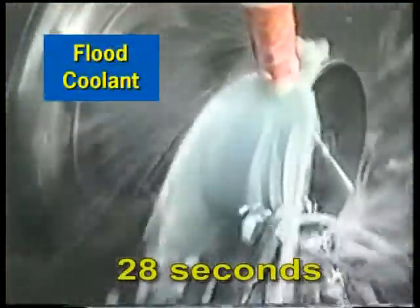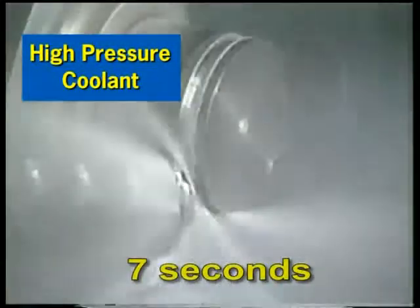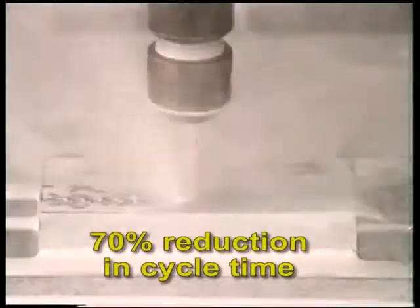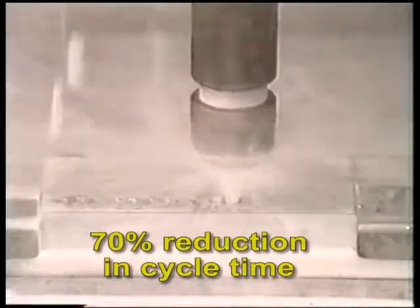High pressure coolant systems enable higher speeds and feeds to be employed, dramatically reducing cycle times and improving operational efficiency and productivity. Cycle times for drilling can be reduced by as much as 70% with no adverse effect on production quality.